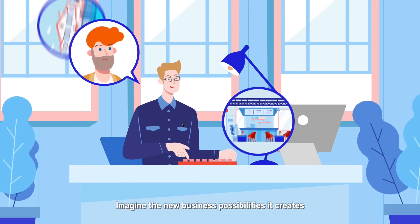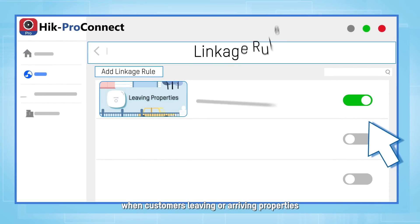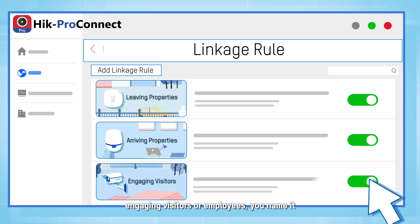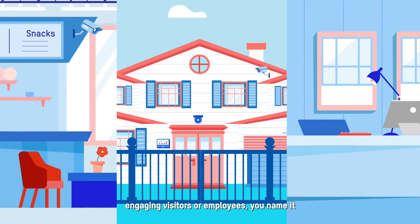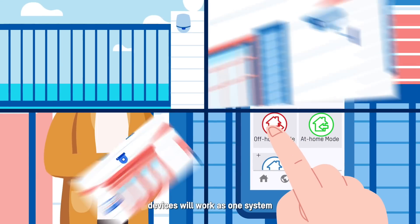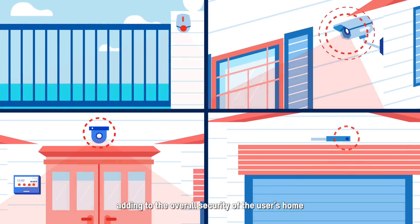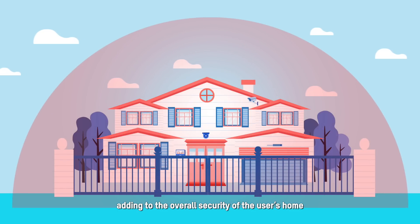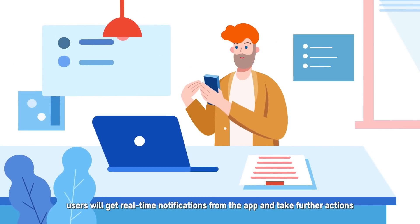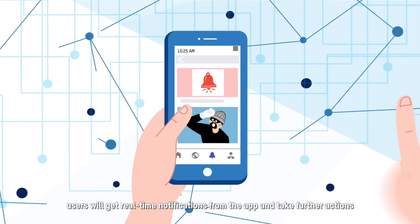Imagine the new business possibilities it creates. For example, when customers leave or arrive on properties, engaging visitors or employees — when the away-from-home mode is on, devices will work as one system, adding to the overall security of the user's home. When intrusion occurs, users will get real-time notifications from the app and take further action.